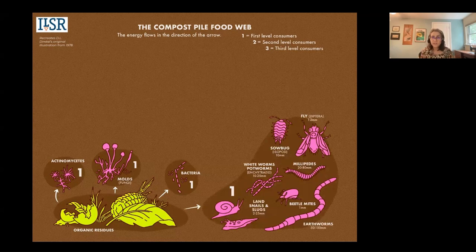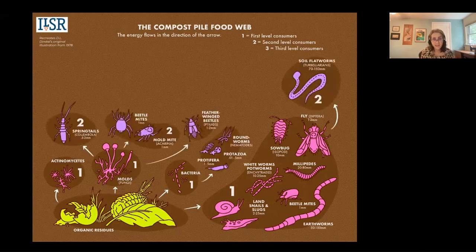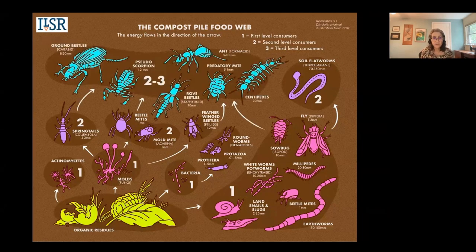As your pile cools it becomes inhabited by common soil micro-organisms — protozoa, worms, mites, insects — and then other larger organisms feed on those and also begin to feed on the organic matter that's produced. Those are the second and third degree decomposers. The whole process is teeming with life. Conditions in your pile can change depending on how active or passive a composter you are, but it's really this diversity of life that helps the process continue.